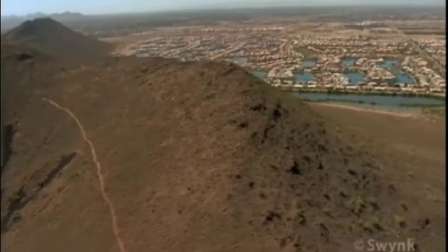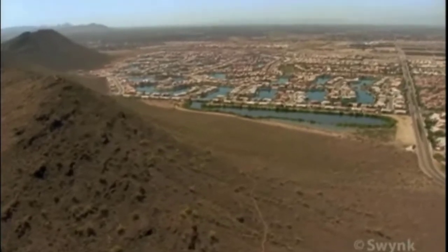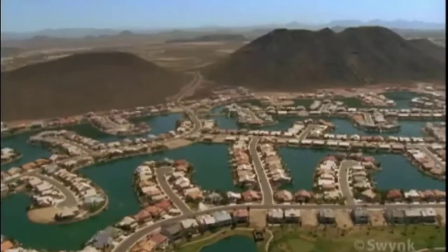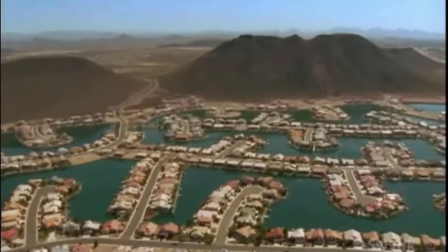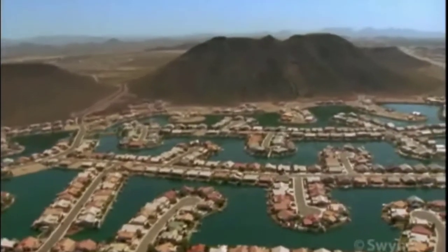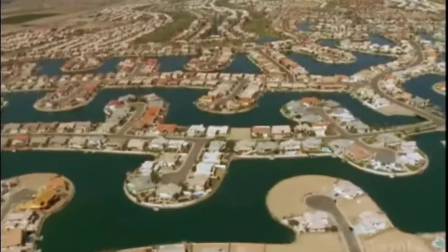By the 1960s, over-pumping of area aquifers had caused a steady drop in water tables. Earth fissures were appearing, and the land near Phoenix and Tucson was settling. The city was using up more water than was available beneath Arizona sands, and the city was still growing.